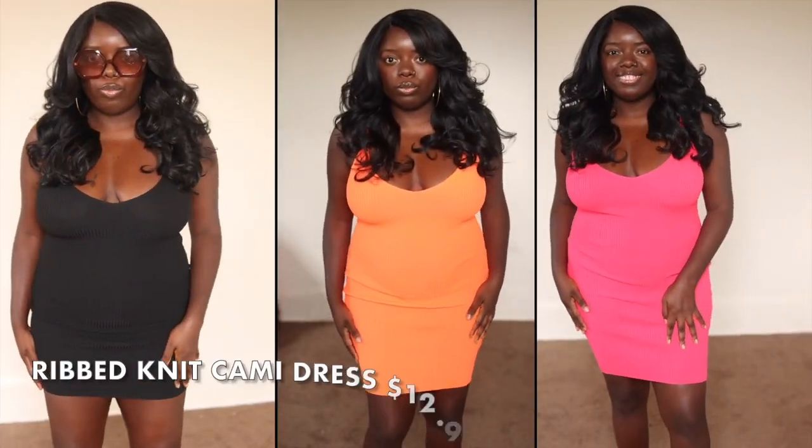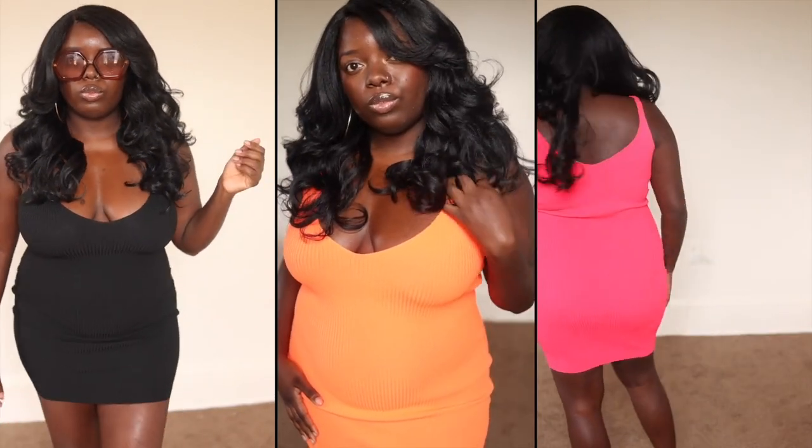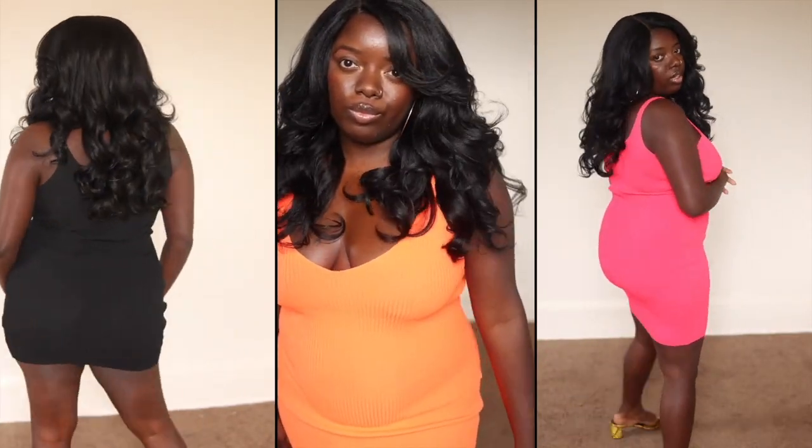So let's start with the ribbed knit cami dress — I have three colors total: neon pink, neon orange, and black. The pink and orange I originally got in a size large, but as you can see it fits very loose with so much room. It feels super comfy, but I wanted this to be bodycon and form-fitting, so this is one of those things you can easily size down in. I would just get a medium — that's why I got a medium in the black dress and I really love the fit of that. I love the bright popping color, I like the way ribbed knit looks and feels. And for $12, this quality cannot be beat for this super affordable price. Definitely recommend this dress.